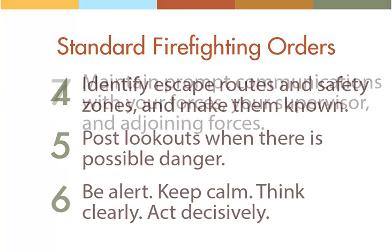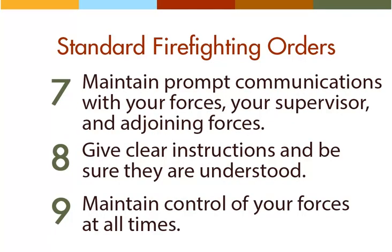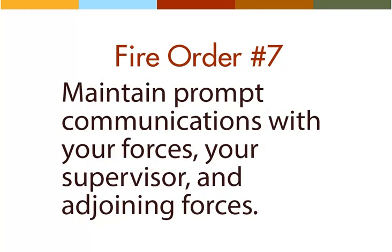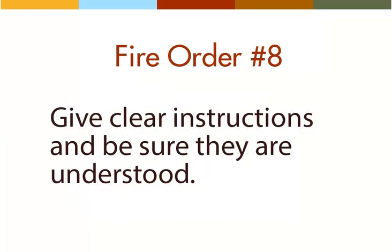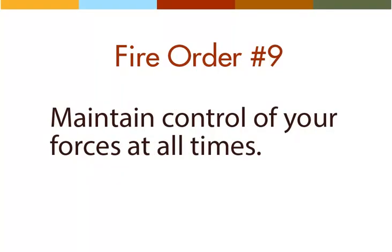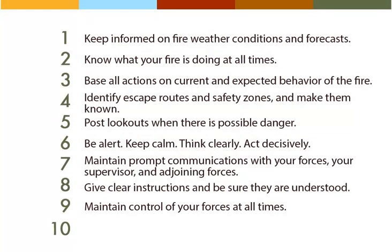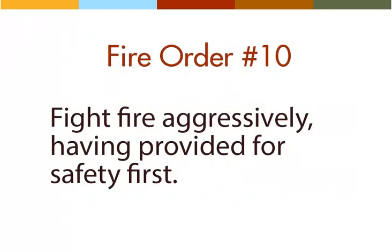The next three fire orders deal primarily with organization and control. Fire order seven: maintain prompt communications with your forces, your supervisor, and adjoining forces. Eight: give clear instructions and be sure they are understood. Nine: maintain control of your forces at all times.